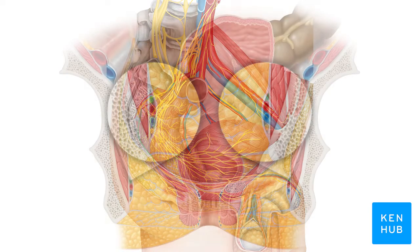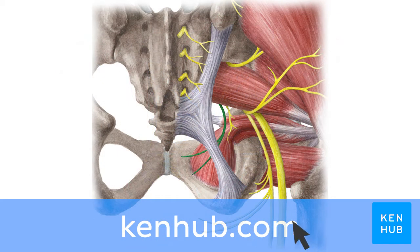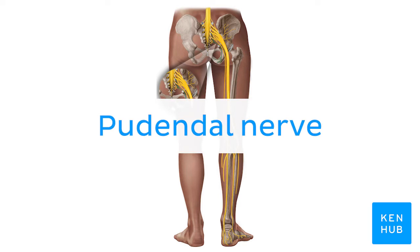Oh wait, and there is more! If you're interested in learning the anatomy associated with this term, we've added some links in this video's description box where you can find all the material you need to become an expert on the pudendal nerve.